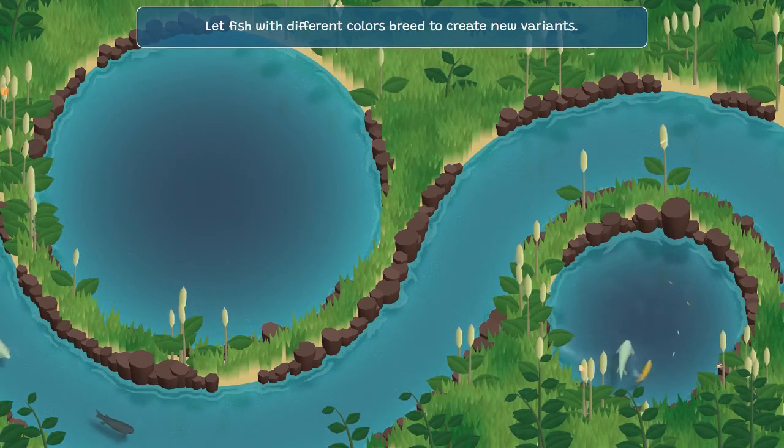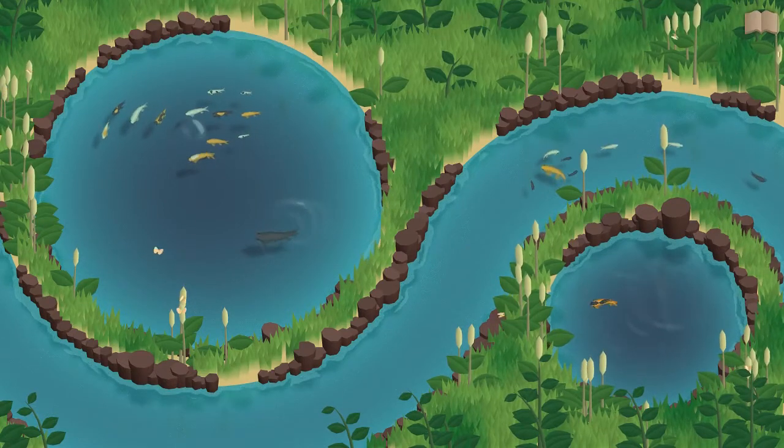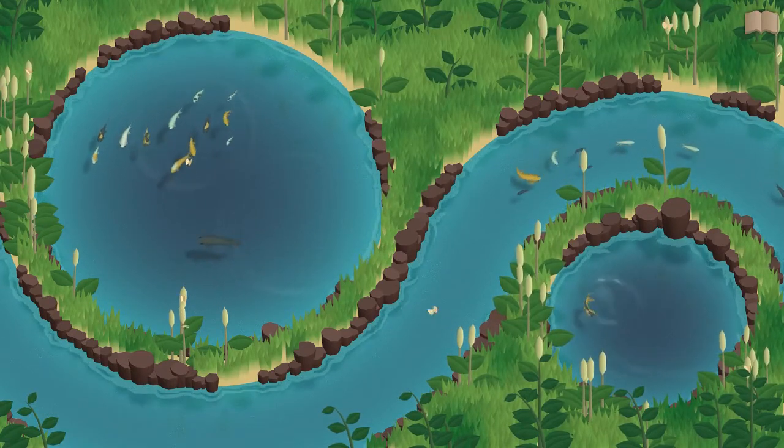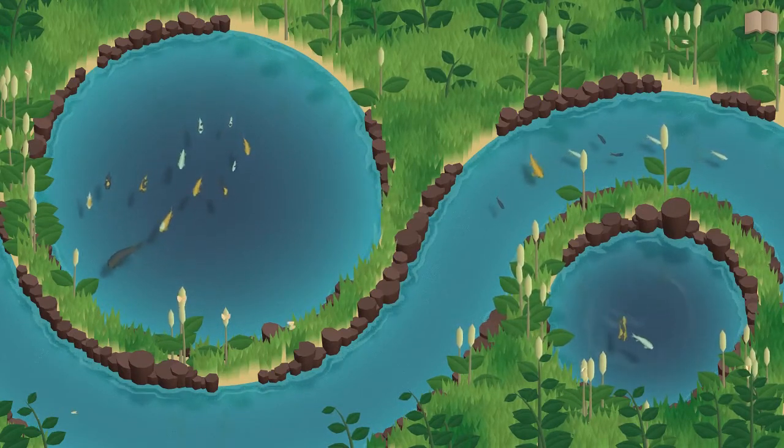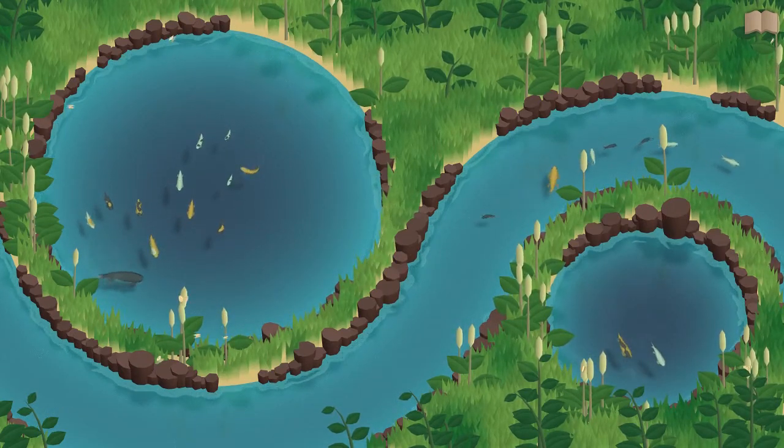Fish breed if they're left alone in the breeding pond to create new patterns with different colors. The aim of the game is to get creative with those patterns — make some unique fish that you really like.